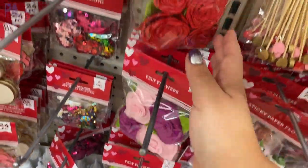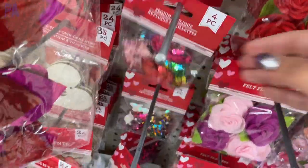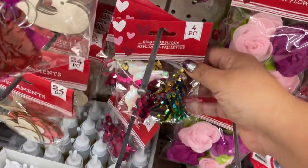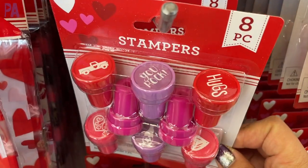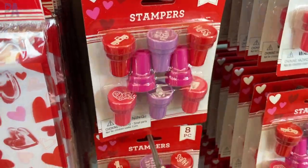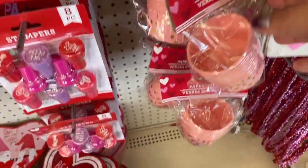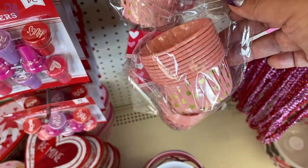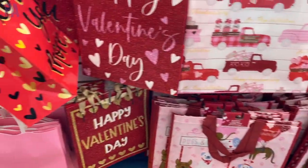We have some felt roses and other different colors and styles. And then these were from last year — little sequenced shapes in all different styles. I am a sucker for these little self-stampers; I think you can do so many activities with them. These baking cups are really, really cute too — a repeat from last year, can't go wrong. A little glimpse at the bags they have — some tote bags and gift bags. Dollar Tree really nails it with the gift bags.